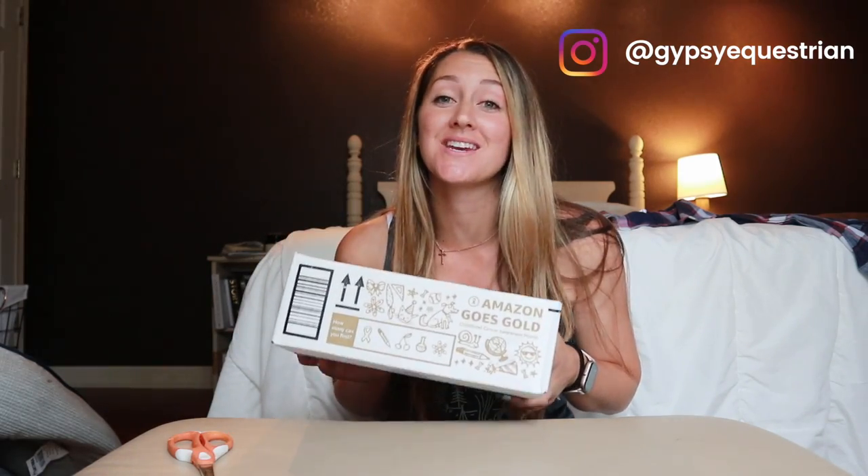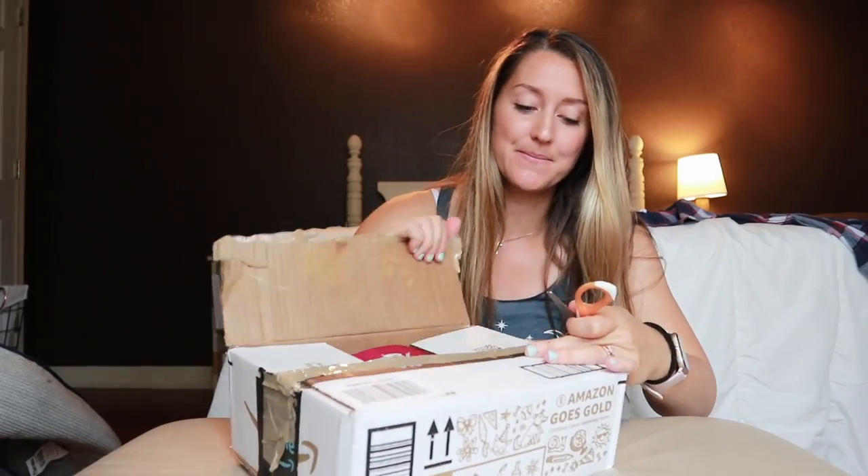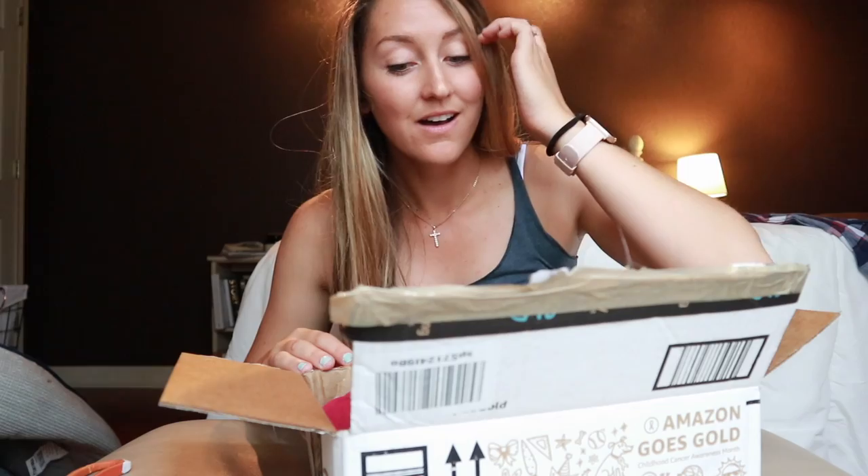Hi guys, welcome back to my channel! Today we are going to be doing an unboxing from Cute Equine Clothing, and I am so excited. I have waited to open this box until you guys could see my reaction. You can see it's still taped up. Alright, this is their new fall collection.